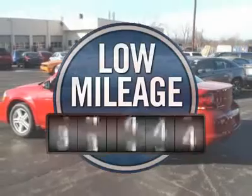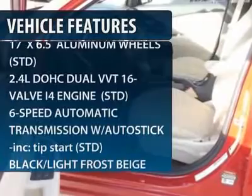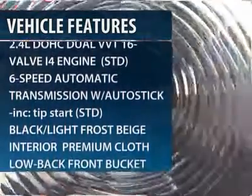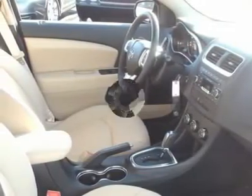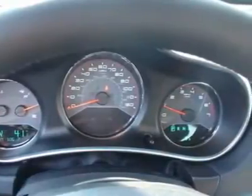This vehicle has less than 100 miles. Here are some of this vehicle's great options: anti-lock braking system, steering wheel audio controls, air conditioning, adjustable steering wheel, power steering, keyless entry, four wheel disc brakes, aluminum wheels, cruise control, and floor mats.